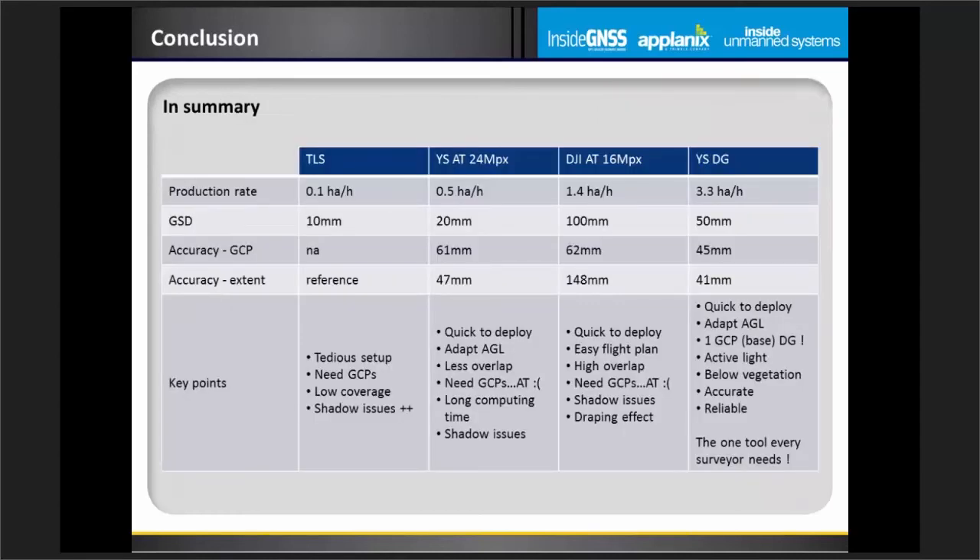To conclude: we've seen how tedious the terrestrial technique is to install and use, and how important the photogrammetric sensor size is relative to processing time during aerial triangulation. Whatever the camera size, you'll always run into light condition issues. LiDAR, on the other hand, is quick to deploy, quick to produce accurate point clouds, and is a reliable tool that can fit on many different platforms.